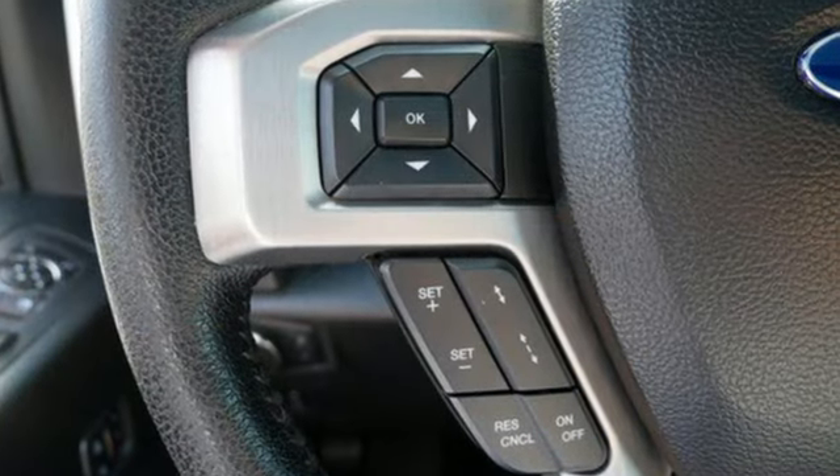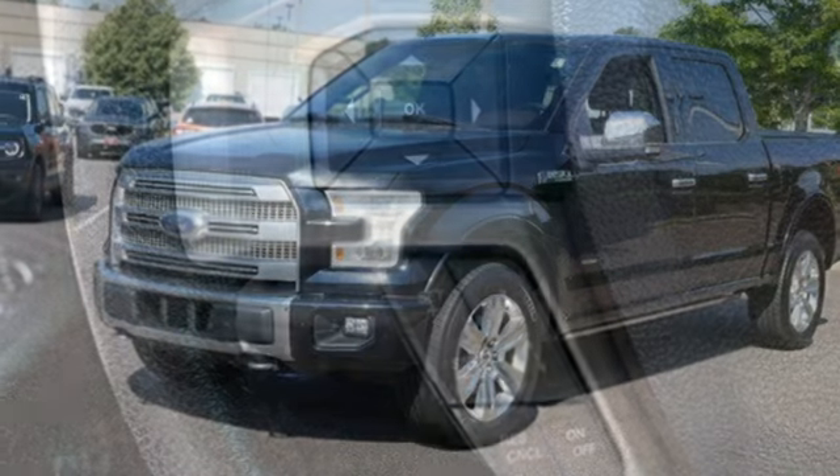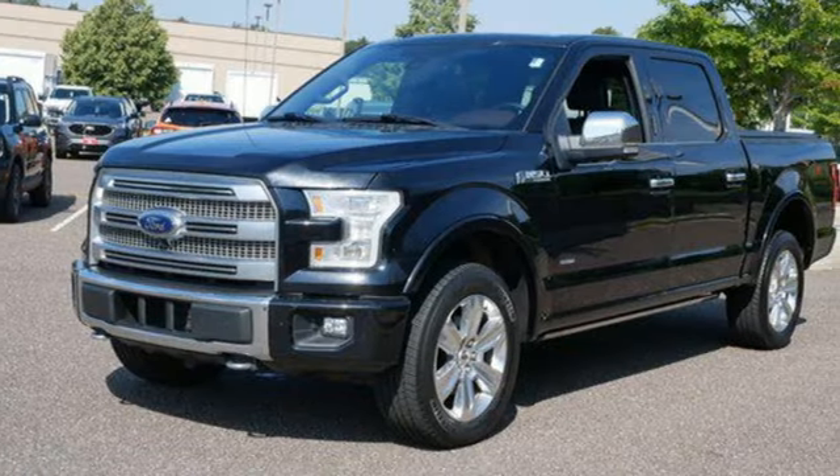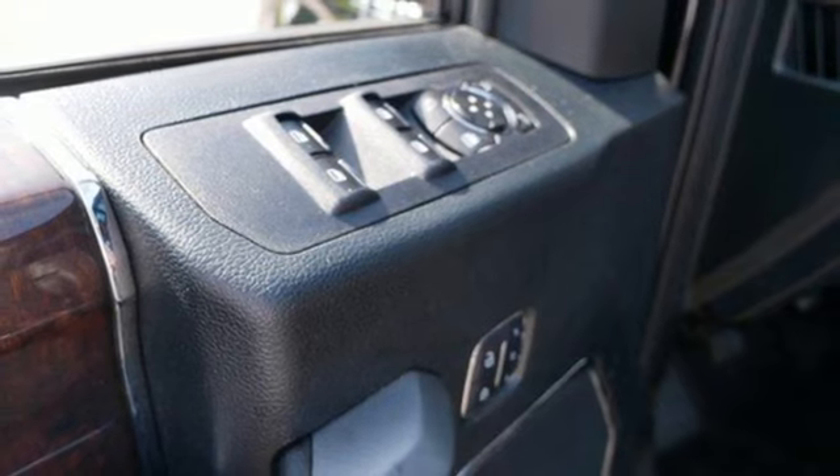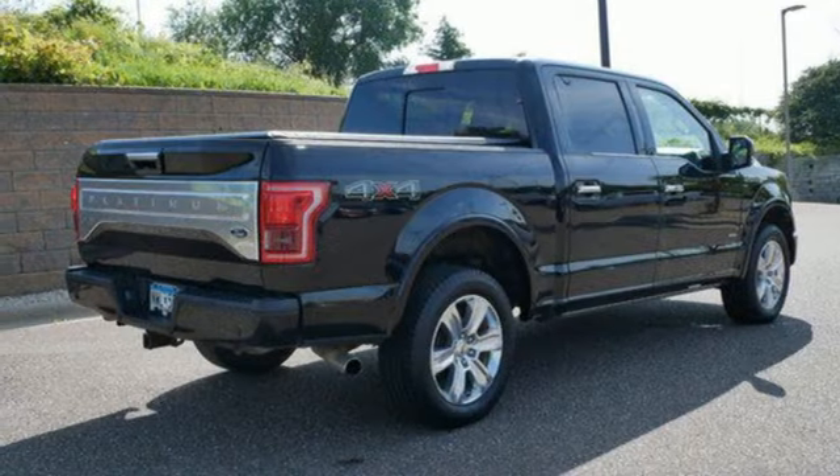Automatic transmission, four-wheel drive, driver selectable mode, trailer brake controller, integrated navigation system with voice activation, and Wi-Fi hotspot.